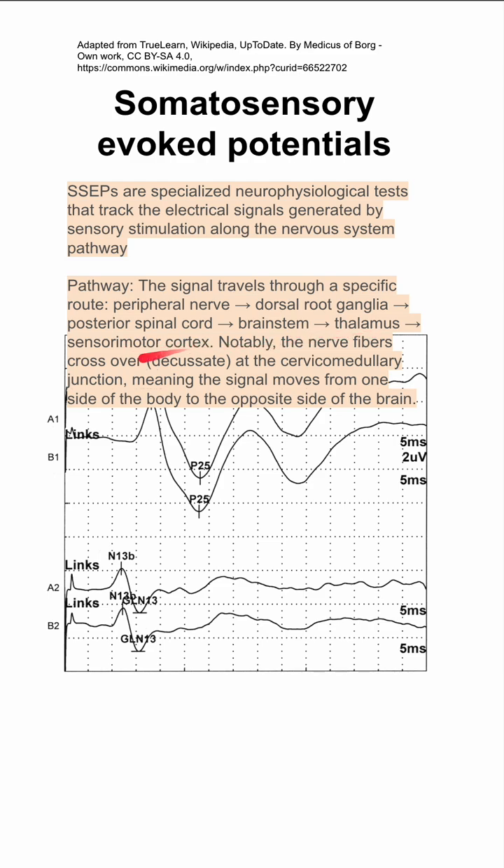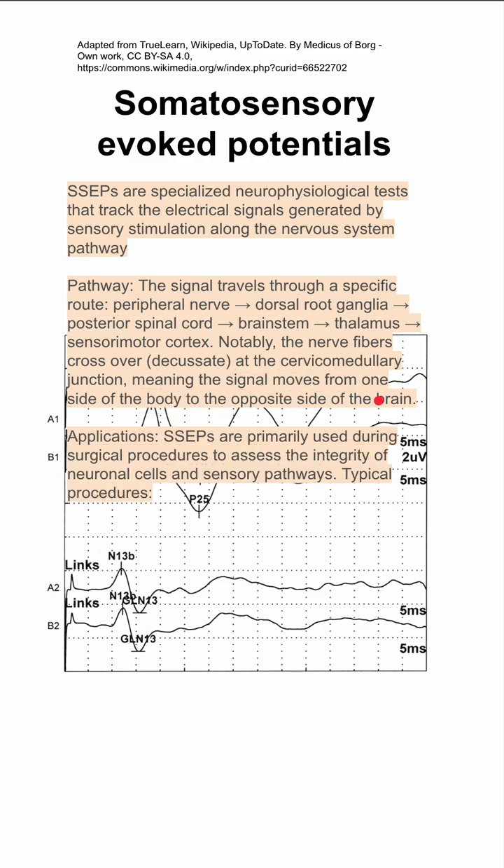The nerve fibers cross over — they decussate at the cervical medullary junction — meaning that the signal moves from one side of the body to the opposite side of the brain. SSEPs have a number of applications.